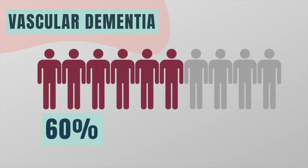More than half of the patients with vascular dementia die within 5 years after diagnosis, often due to a stroke or a heart attack.